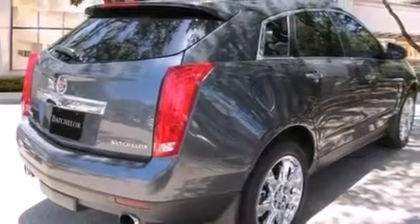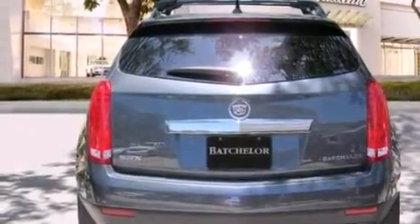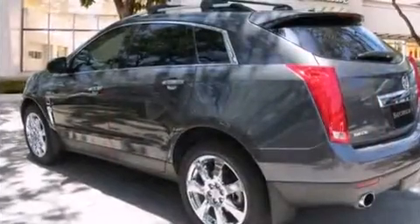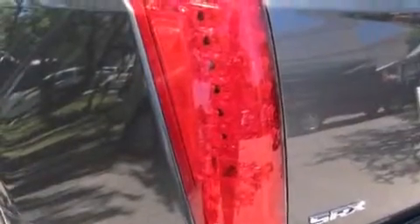Its top features include a navigation system, a rear-view camera, a remote start feature, a low-tire pressure indicator, a DVD player, big 20-inch wheels, and a sunroof that enables you to fill the cabin with fresh air at the push of a button.